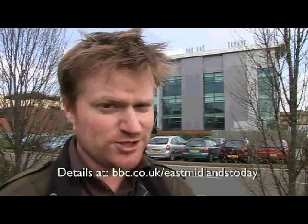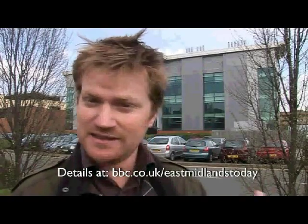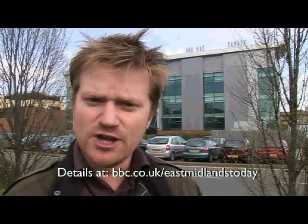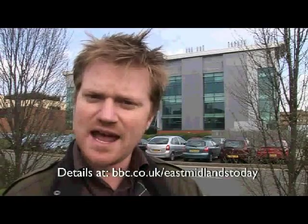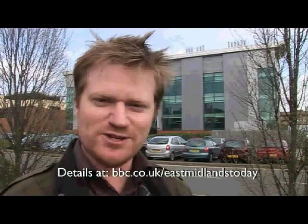All this nanotechnology stuff might be really small, but they've got some pretty big buildings. You don't have to come here to find out about it, though. There's actually a nanotechnology roadshow starting tomorrow in Nottingham, also travelling to Derby, Leicester, Loughborough and Lincoln. You can find out where and when at our website. This is Brady Harron for East Midlands Today at the University of Nottingham.